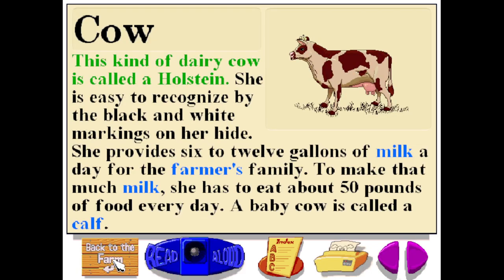This kind of dairy cow is called a Holstein. She is easy to recognize by the black and white markings on her hide. She provides 6 to 12 gallons of milk a day for the farmer's family. To make that much milk, she has to eat about 50 pounds of food every day. A baby cow is called a calf.